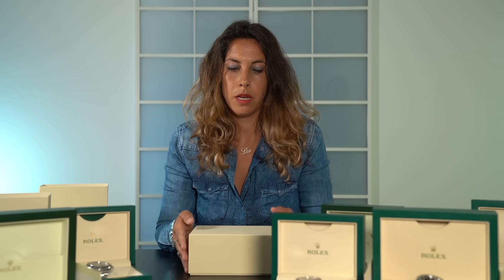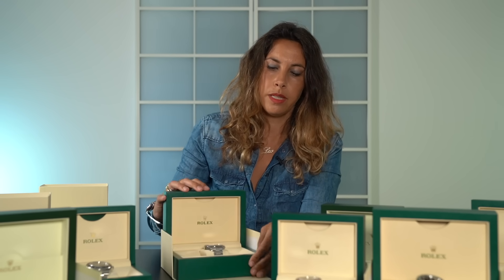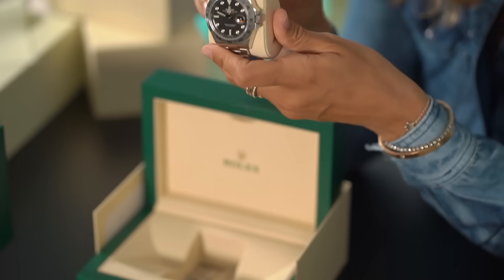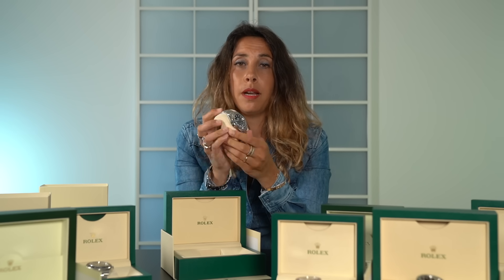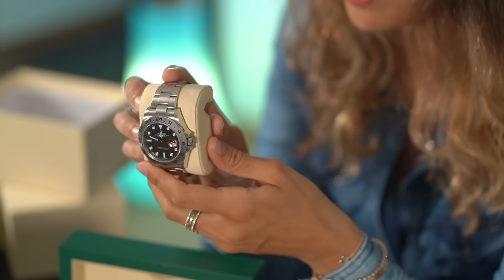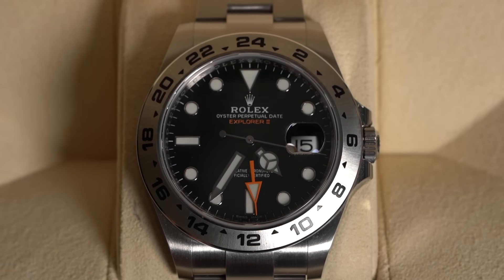Last unboxing of today — another stainless steel sport Rolex watch that was recently discontinued: the Rolex Explorer 2, reference number 216570. Its current value in the market is around 10,500 euros. I hope you guys enjoyed the selection of Rolex timepieces I've chosen for you today. If you like this video, please subscribe to my channel Giorgia Mandani and don't forget to follow me on Instagram.